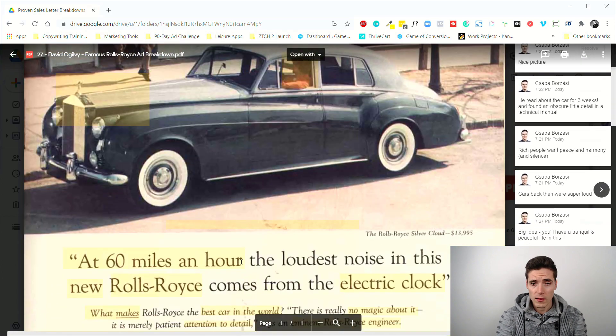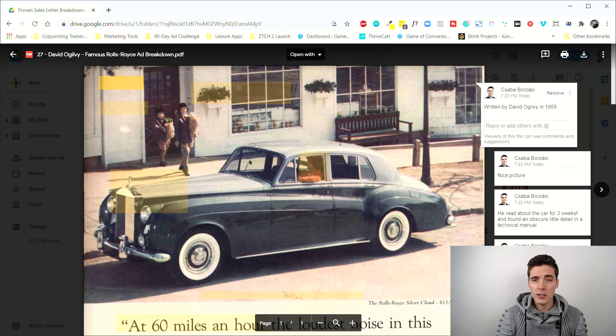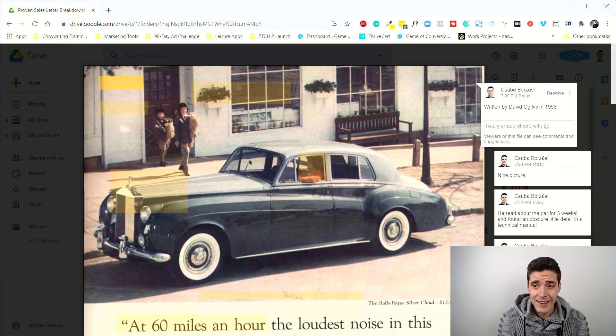It's a Rolls-Royce ad — yes, the car Rolls-Royce. The cool thing about this is that it was written in 1958, quite a while ago, but this ad apparently doubled the sales of Rolls-Royce models in a pretty short amount of time.